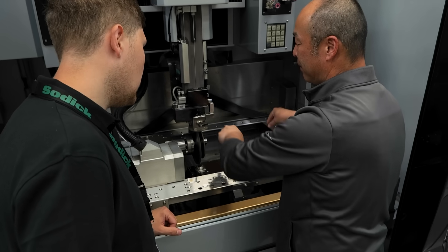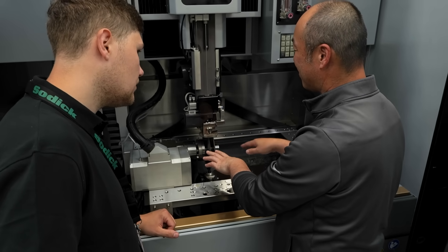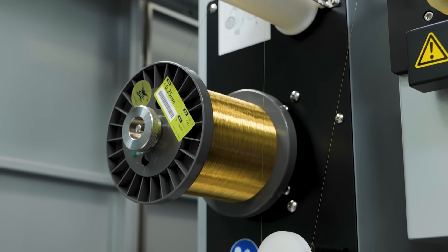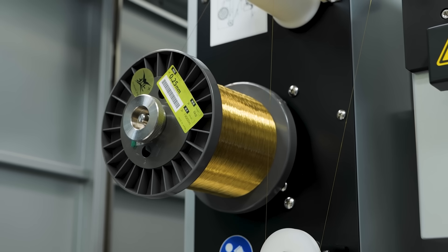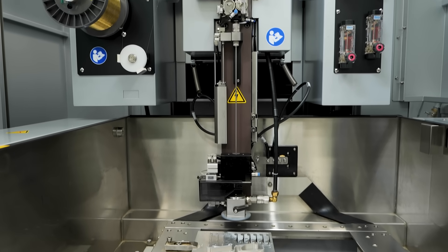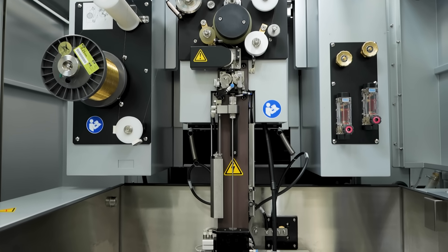We've had other wire machines, and the service from the other wire machine company was not great. Sodic came and told us all the benefits of their 600GH — we were deciding whether to stay or go with the existing supplier. The after-sales service, the support and everything swayed us to buy the Sodic. We've had it in for about two to three years now, and to be fair, everything they said they've done. They've supported us and done everything they can for us, which has really swayed us to stay with Sodic rather than looking at another company.